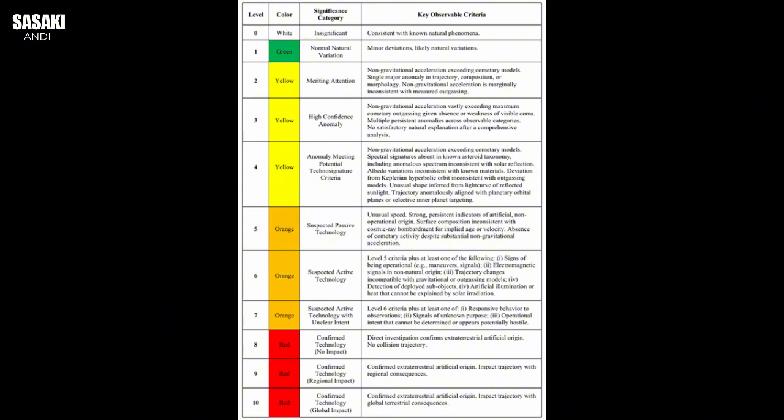Today we're doing a deep dive into one of these mysteries: an interstellar object called 3i Atlas. We'll look at Professor Avi Loeb's groundbreaking new classification system, the Loeb Scale, and we're going to figure out why 3i Atlas got this unprecedented level four classification. Our mission is to unravel what makes this thing so incredibly unusual, the scientific debate it's kicked off, and how these findings are genuinely shaking up our cosmic rulebook.